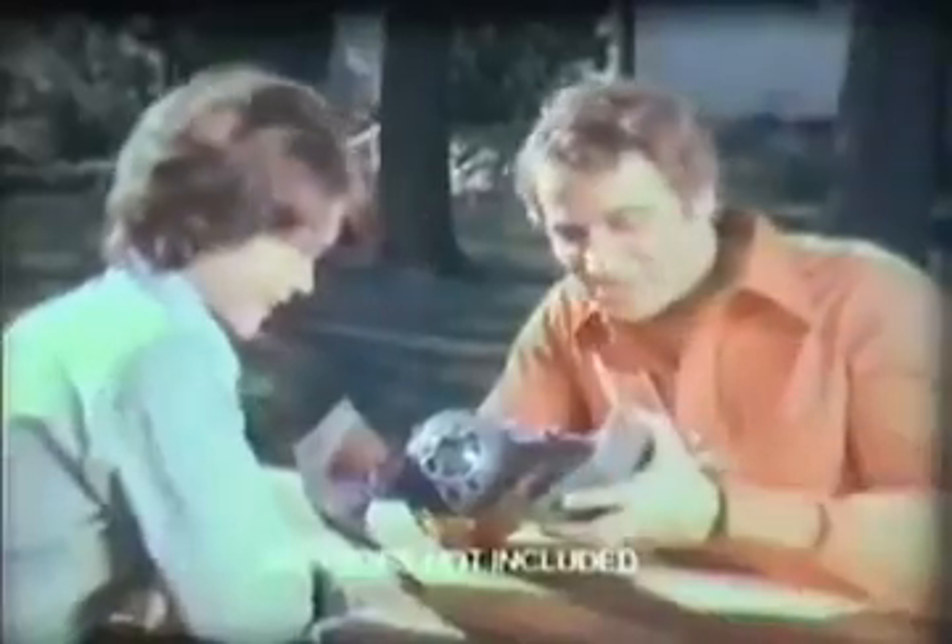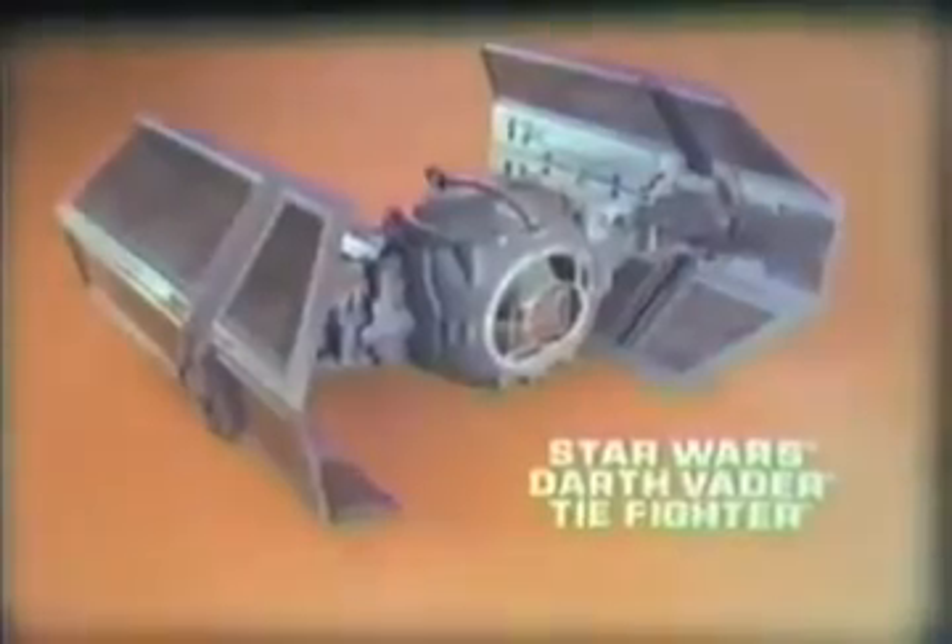Darth Vader Tie Fighter on patrol. They got my solar panels. From the Star Wars Collection — batteries not included. When you see the Star Wars movie at participating theaters, you get Kenner's cash refund booklet, good for refund coupons from 50 cents up to $2 each on 14 different Star Wars toys. Offer expires December 31st, 1979. Booklet has details. Star Wars Darth Vader Tie Fighter, new from Kenner.